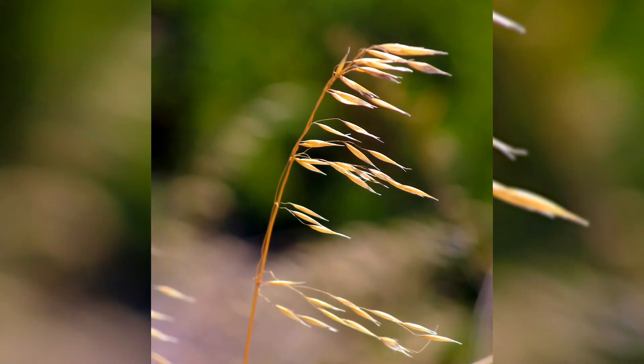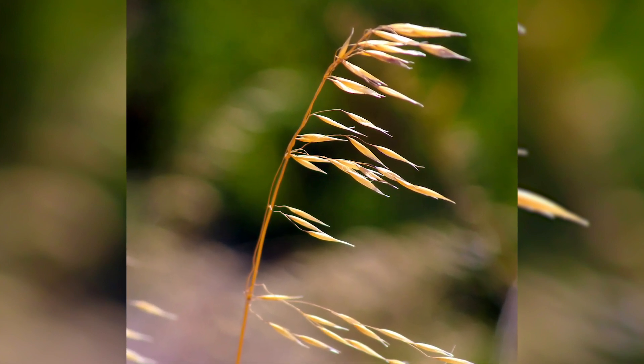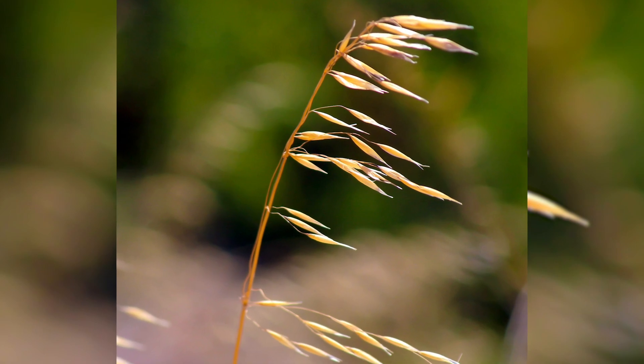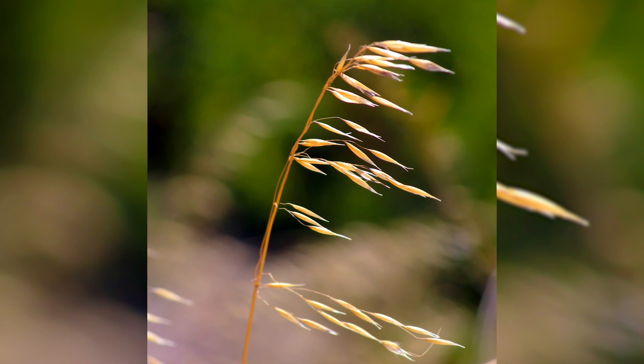Grass weeds can be a little more tricky to control in wheat since they share the same characteristics. One weed we need to really watch out for in wheat is wild oat. One easy way to distinguish wild oat is its leaves curl counterclockwise. Studies have shown that one wild oat plant per square foot can reduce wheat yields up to six percent. Wild oat isn't as common as some of the foxtails in the area, but there are some hot spots where it is present. Wild oat favors cool soil temperatures for germination — and we've been having a cool and wet spring — so be on the lookout for wild oat in your fields.